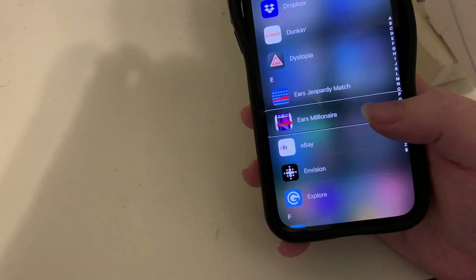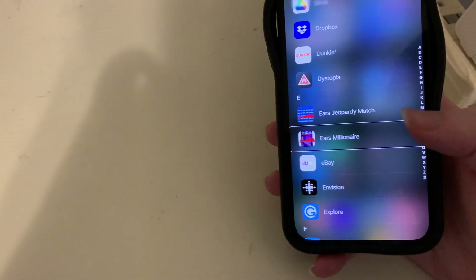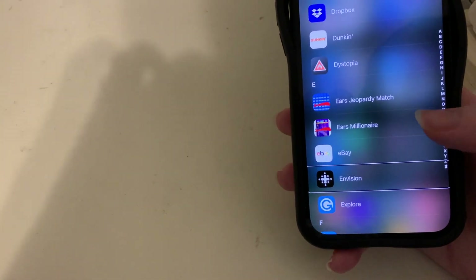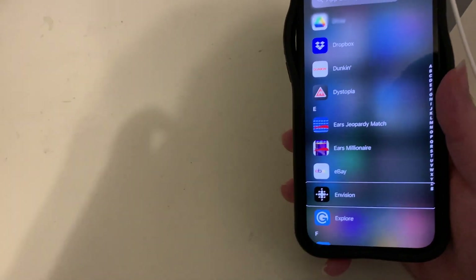Day One is a journaling app I tried for a year but canceled my subscription since I wasn't doing much with it. Dice World I haven't played in a while. Digit for saving money. Digitize, one of the first accessible barcode scanners for iPhone back in the iPhone 3GS era, though it's not kept up to date. Discord, Discover, Door Dash, Google Drive, Dropbox, and Dunkin'.